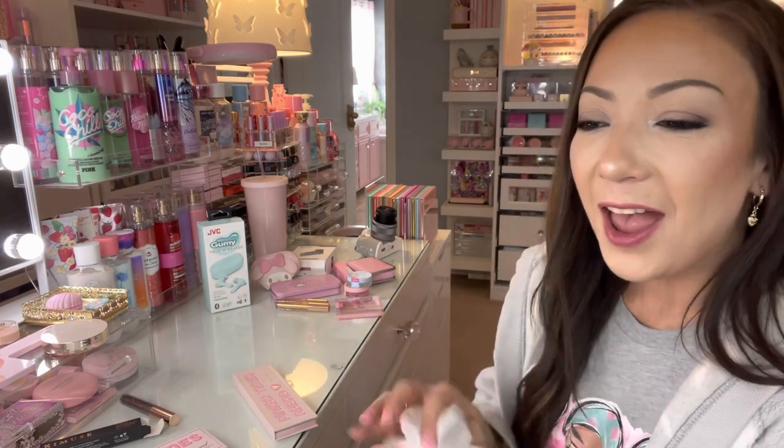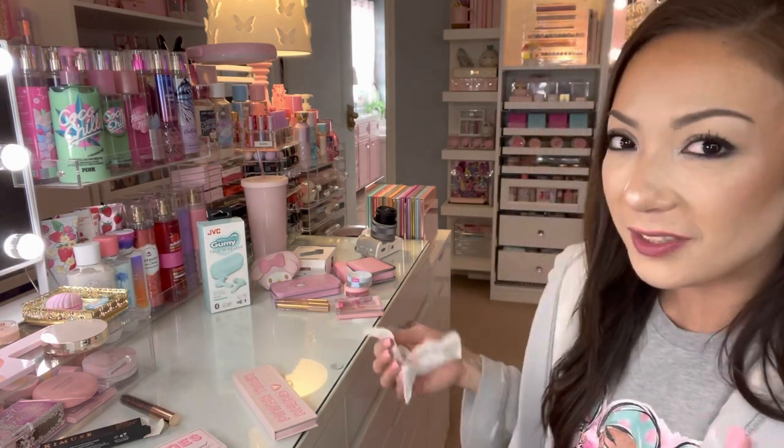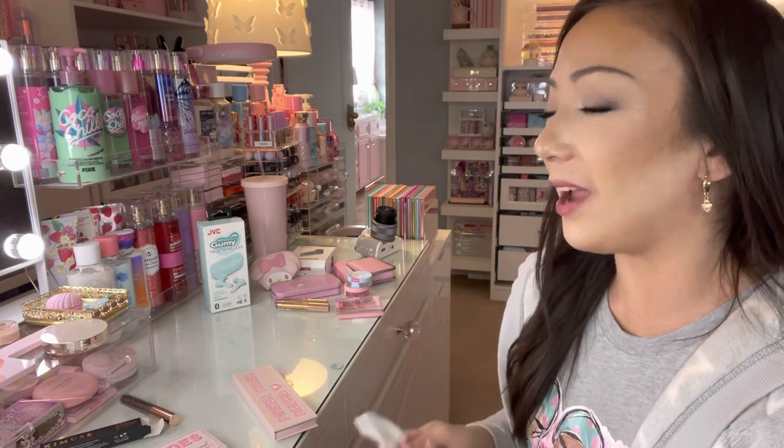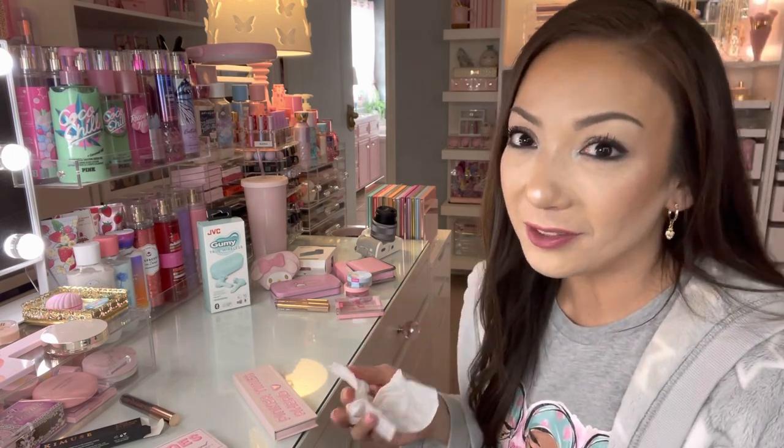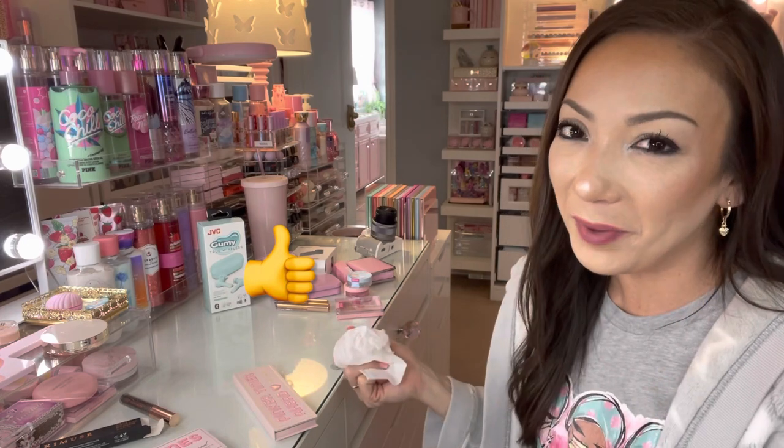That's it for my little short Amazon girly haul! I hope you enjoyed this video — I love doing random videos like this so you can see cute little things I find. Tell me what you think in the comments below, don't forget to subscribe and give this video a thumbs up, turn on your bell notifications for future videos, and I'll see you on the next one — bye guys!